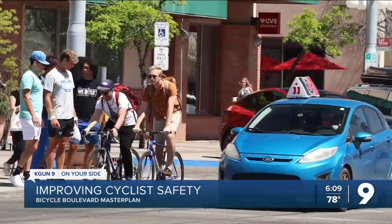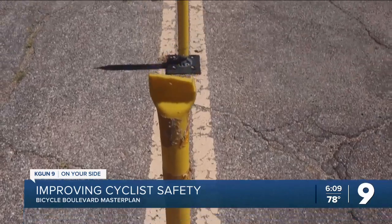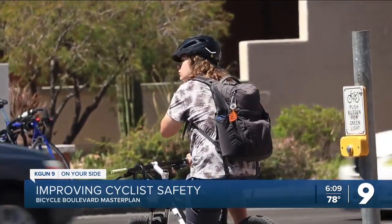We know there's a lot of demand for people who want to do that more, but don't necessarily feel safe or comfortable doing it on our major streets. Andy Bemis is a planning manager for DTM, and he says depending on where you are in town, the look of these boulevards will vary, but they all keep key elements in mind for improving safety.